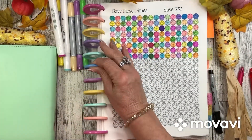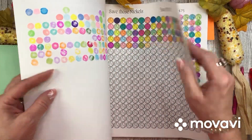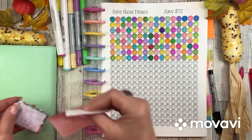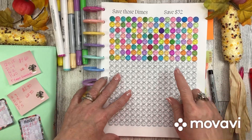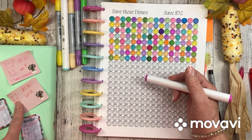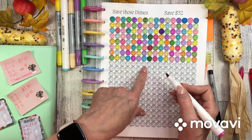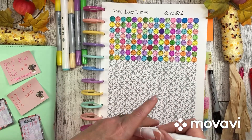These savings challenges came from Jamie's Realistic Life: save the dimes, save those nickels, and save those quarters. Let's start with dimes — we saved 16 dimes, that's a whole row. We counted 4, 9, 13, 16. I'll fast forward as I color this in.